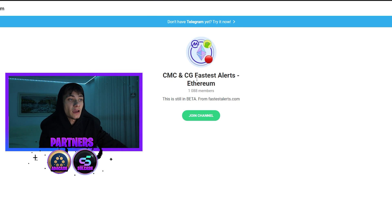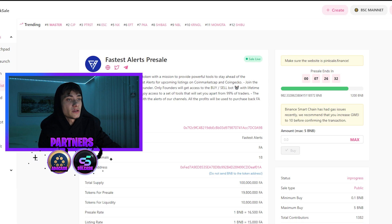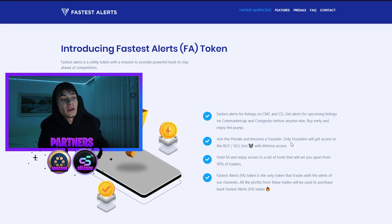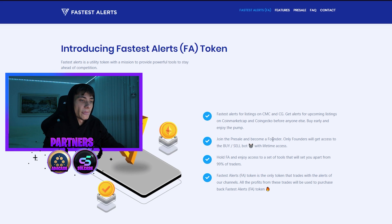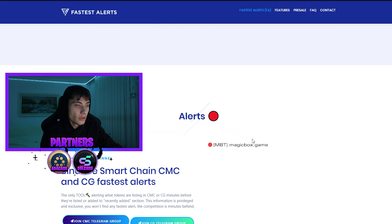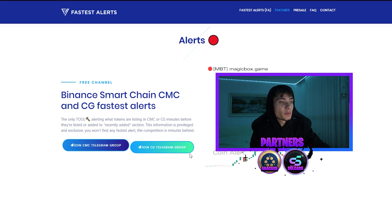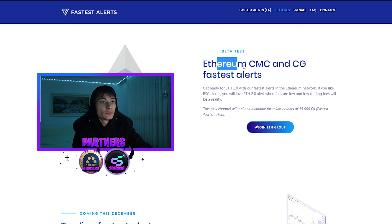They also have alerts for CoinGecko as well as CoinMarketCap, and on Ethereum in addition to Binance Smart Chain. If you guys participate in the pre-sale on PinkSale, you are also going to get access to the buy and sell bot with lifetime access. If not, you have to own 15,000 tokens — about one BNB when it launches. Holding FA gives you access to a set of tools that sets you apart from 99% of traders.